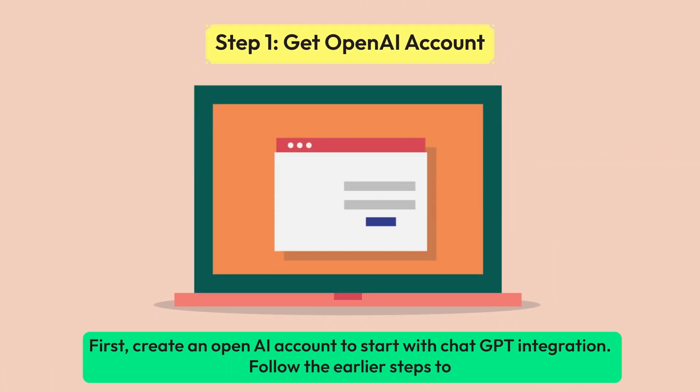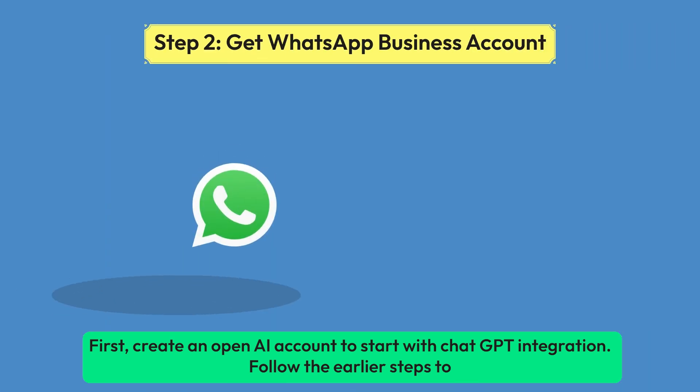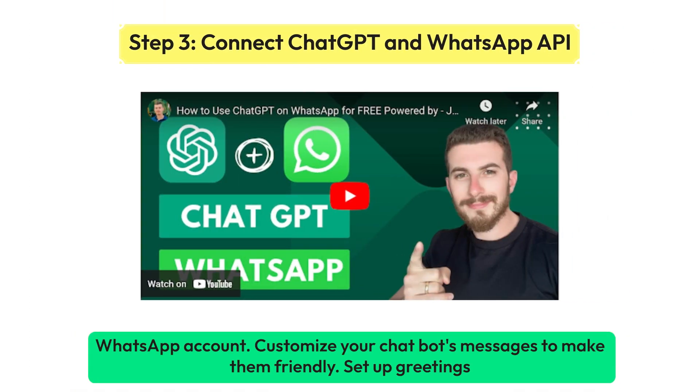First, create an OpenAI account to start with ChatGPT integration. Follow the earlier steps to create a WhatsApp Business Account, and follow the video instructions to connect ChatGPT and your WhatsApp account.